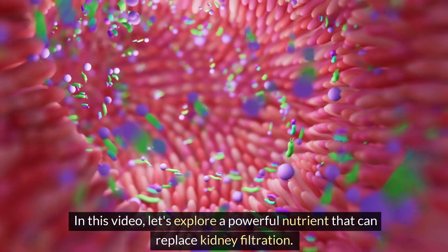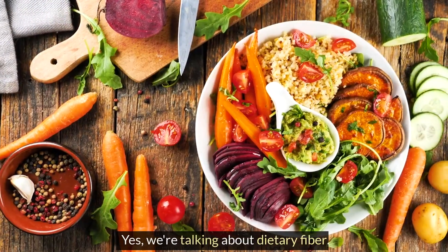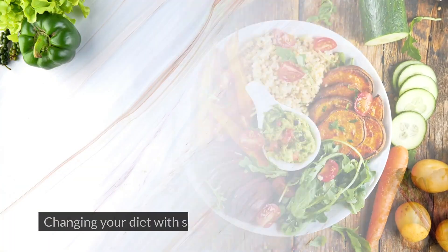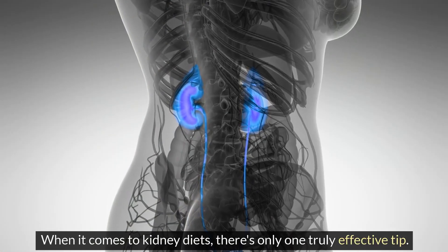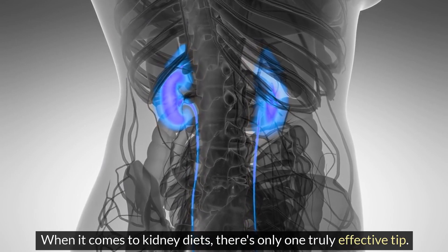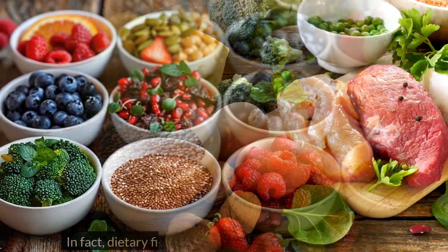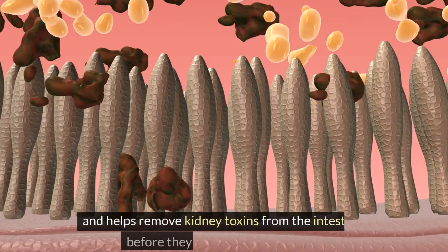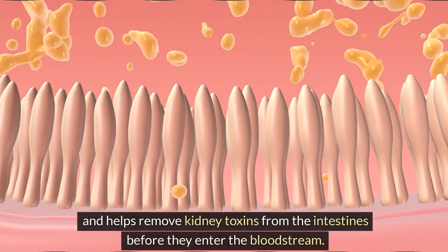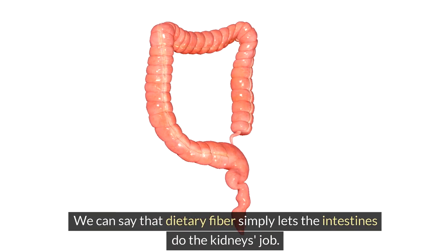In this video, let's explore a powerful nutrient that can replace kidney filtration. We're talking about dietary fiber. Changing your diet with seven fiber-rich foods that are incredibly good for your health can transform your kidney health. The tip is to replace protein-rich foods with fiber-rich ones. Dietary fiber can make a big difference, as it binds and helps remove kidney toxins from the intestines before they enter the bloodstream. Dietary fiber simply lets the intestines do the kidneys' job.